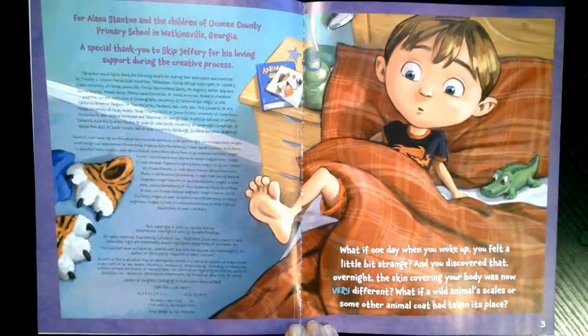What if one day when you woke up you felt a little bit strange and you discovered that overnight the skin covering your body was now very different? What if a wild animal's scales or some other animal coat had taken its place?